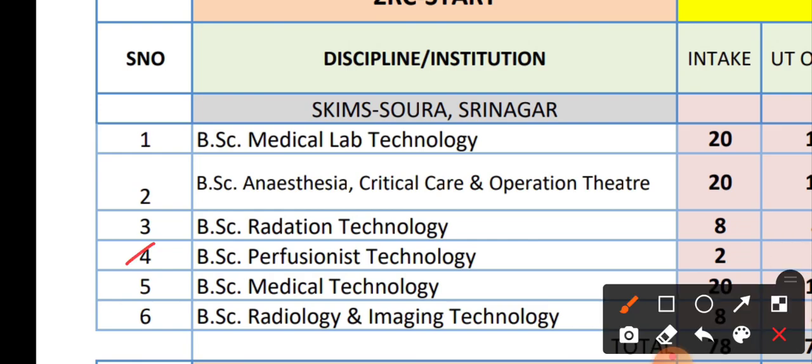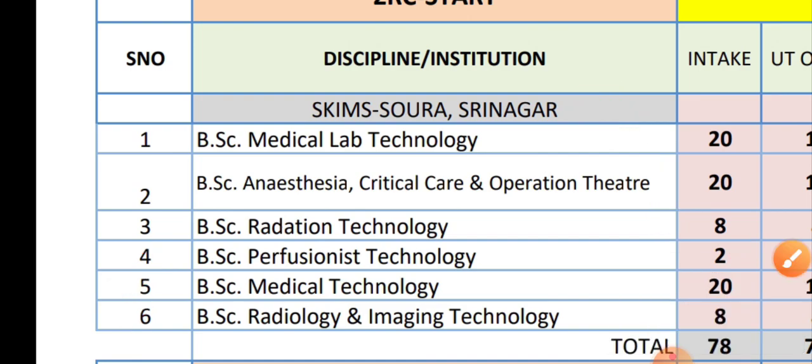Course number four — if we talk about BSc Medical Technology — is course number five, which has 20 seats, and these are also in Sigma Soura Srinagar. Now the last course is BSc Radiology and Imaging Technology. This last course has 8 seats and is also in Sigma Soura Srinagar.